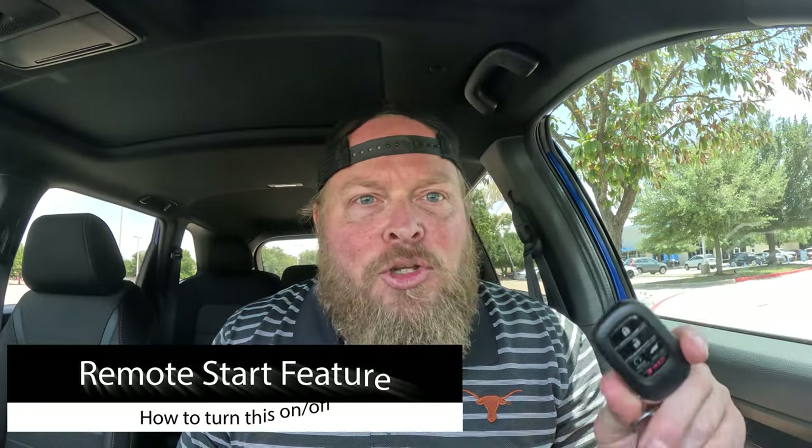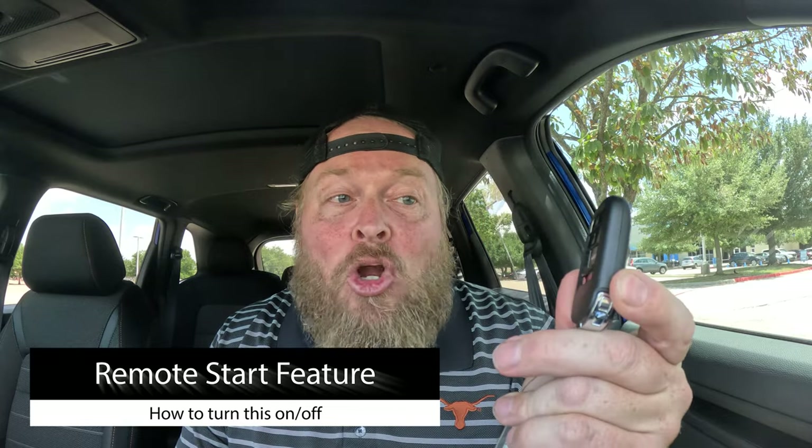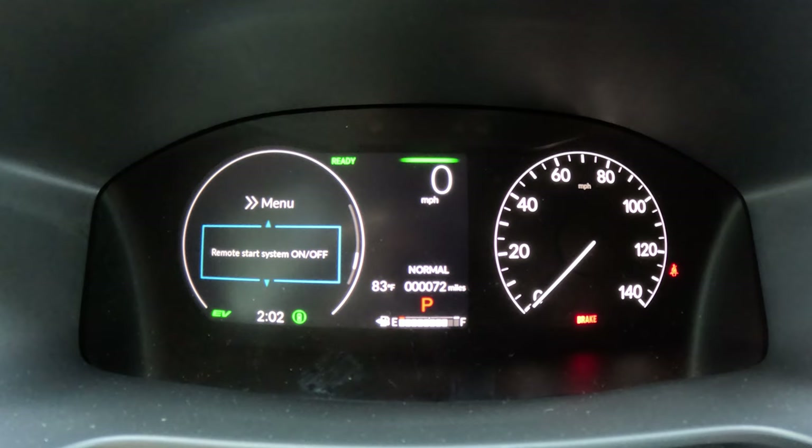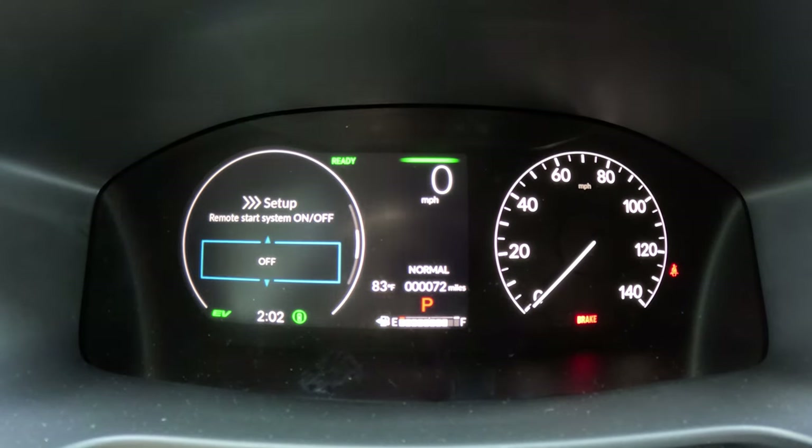On the key fob there's a remote start button — the car must be locked first, then press the half-circle button and hold. You'll see the car flash and crank on, great for getting the AC or heat going before you walk out. It has a 10-minute timer, but press the remote start button again to extend it to 20 minutes. If you're worried about accidentally starting the car, you can disable remote start. Go to Settings > Keyless Access Setup, scroll to Remote Start — the default is On — and select Off.